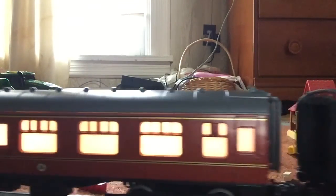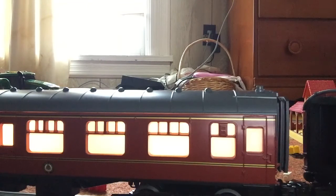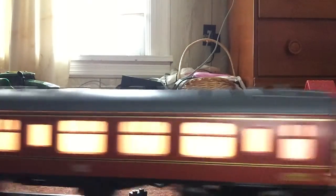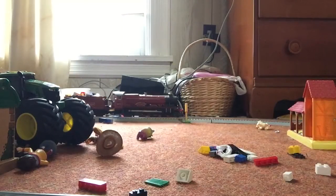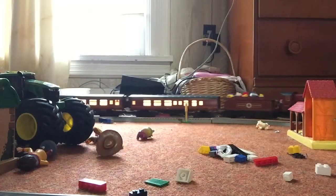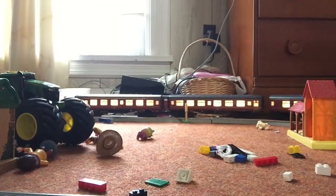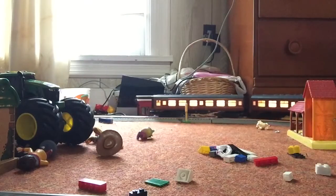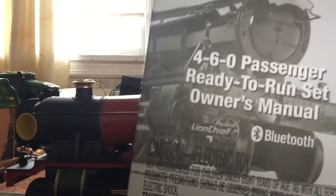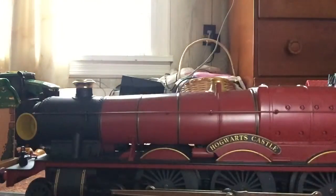By the way, this is the Lionel Hogwarts Express, for the new viewers watching — if you didn't know. It is a 4-6-0 type locomotive. The reason why I know that is because I still have the instruction manual. Always keep the manual.